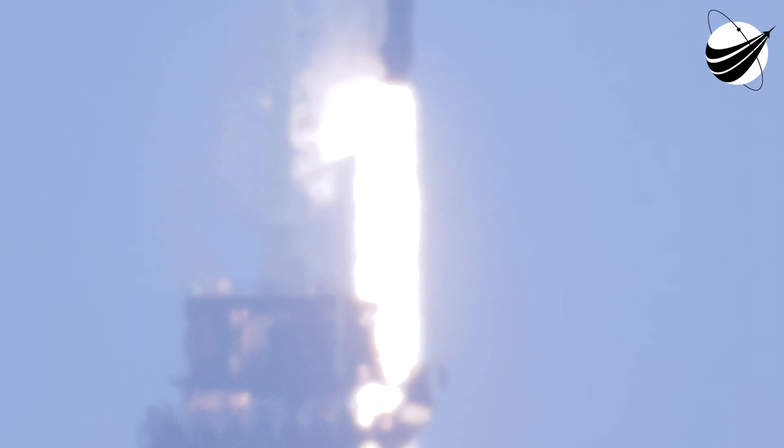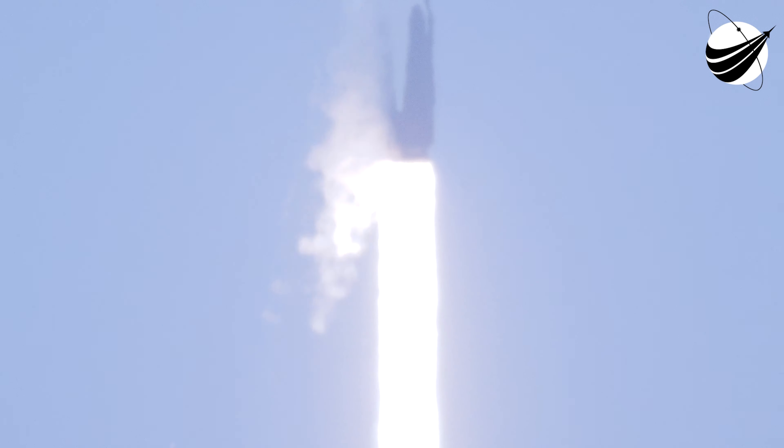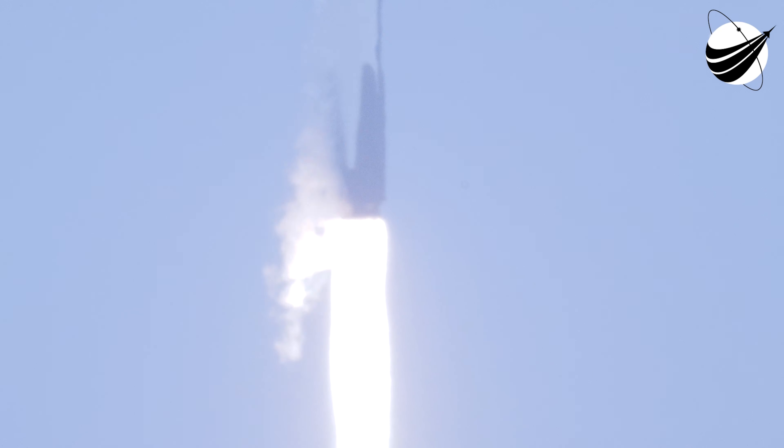Liftoff. And liftoff of the 22nd SpaceX cargo resupply mission, bringing new solar arrays to the International Space Station. Stage 1 proportions normal.